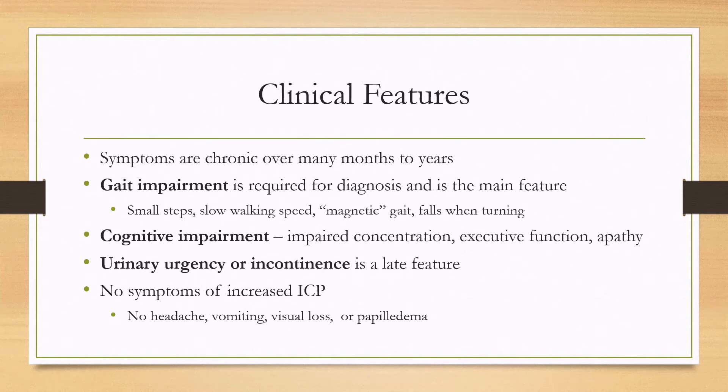For clinical features, the symptoms are chronic and develop over many months to years. A gait impairment is the main hallmark feature and is required for diagnosis. The gait impairment is not super specific, but you can see people taking small steps, having a slow walking speed, having a magnetic gait, meaning that they don't really lift their feet off the floor, and they can fall easily when turning.